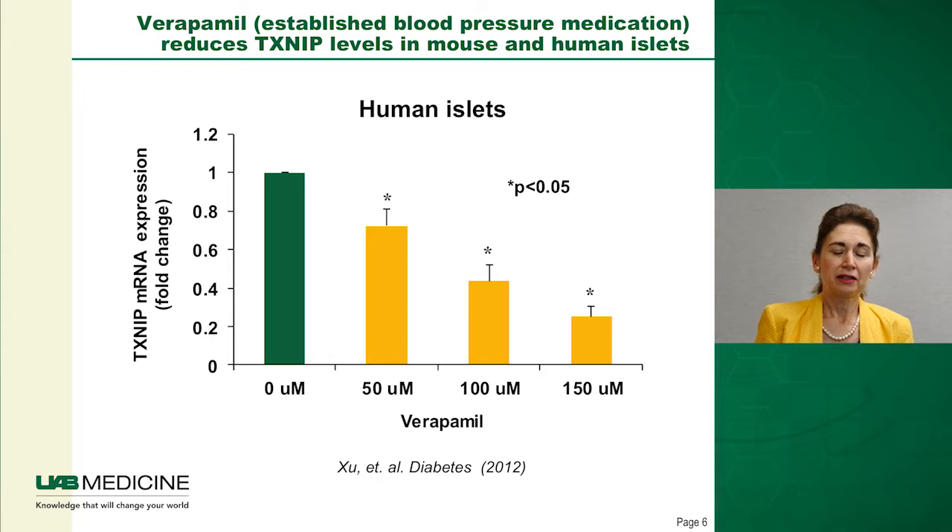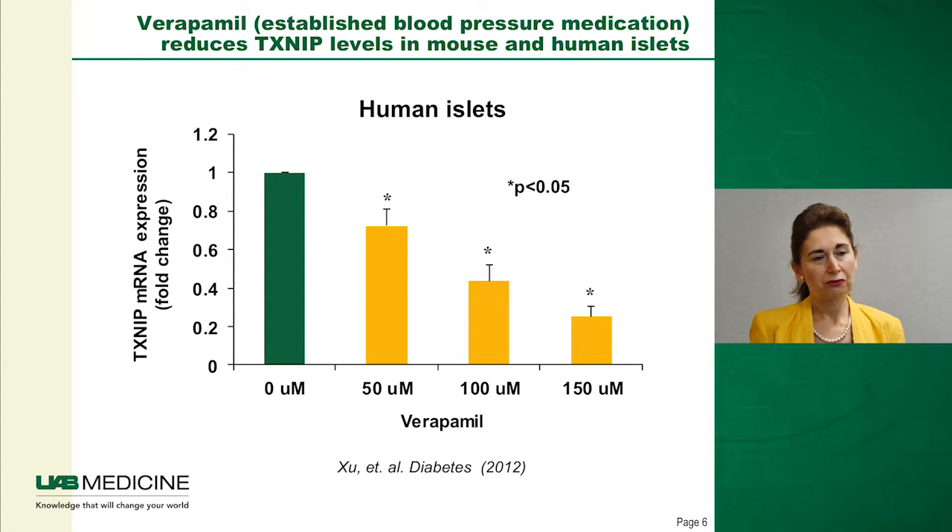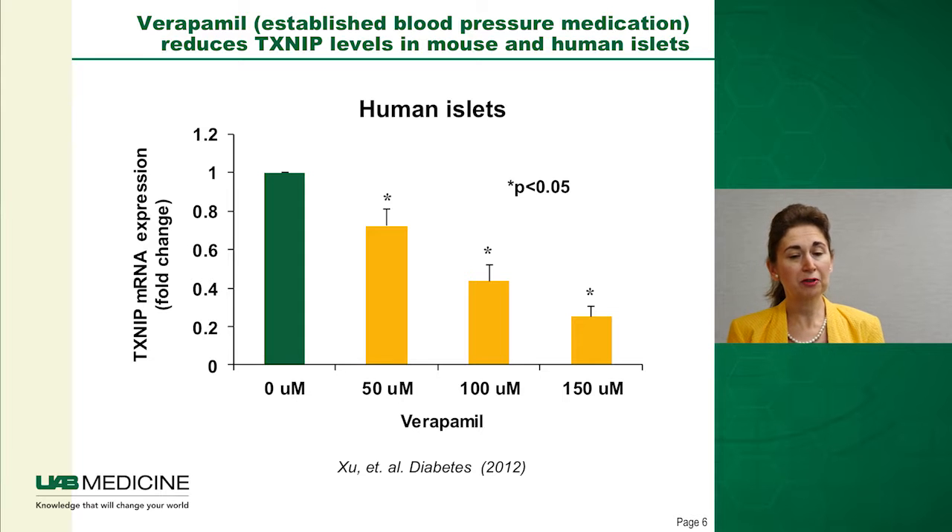That made us think TXNIP would be a great therapeutic target, so we set out to find pharmacological ways to manipulate TXNIP expression. To make a long story short, we found that verapamil — an established blood pressure medication and calcium channel blocker — was capable of reducing TXNIP levels in mouse as well as human islets. Here you can see the dose-dependent decrease in TXNIP in response to verapamil in human islets.